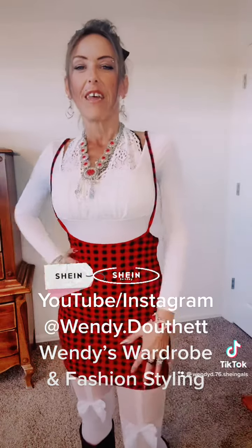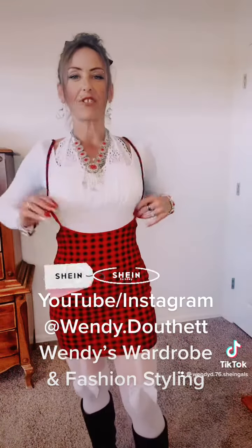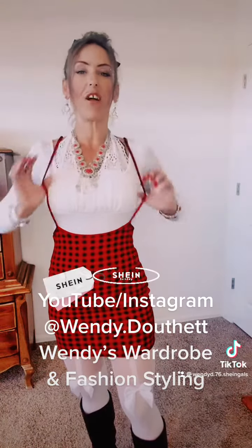And then here's the red and black checkered bodycon dress with the straps. The straps do fall off quite a bit, so that can be a little annoying, but other than that I really love the dress — I think it's super cute.